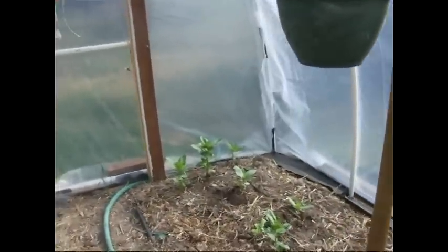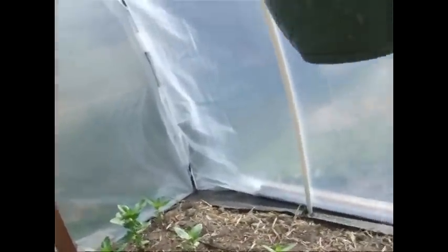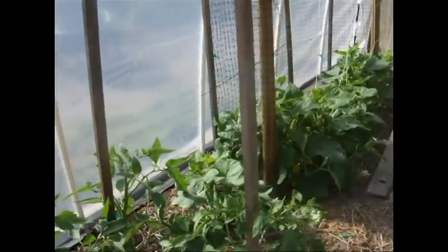Here's some zinnias that were transplanted from outside where they were all dying, and they're now doing better. And then three more kinds of heirloom tomatoes.